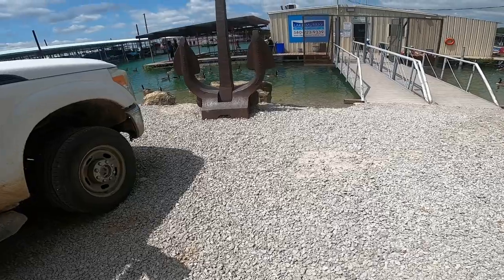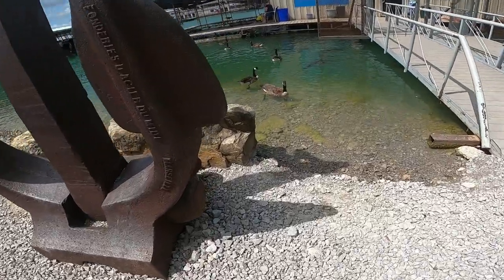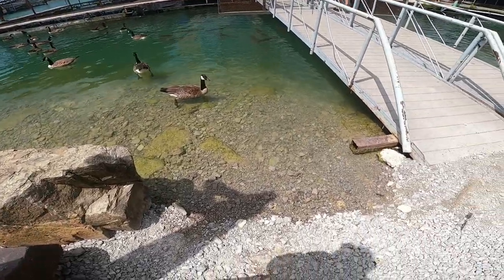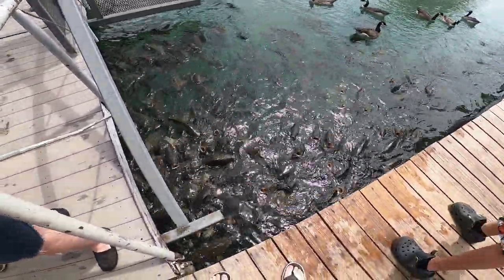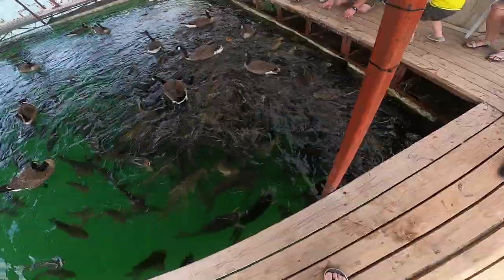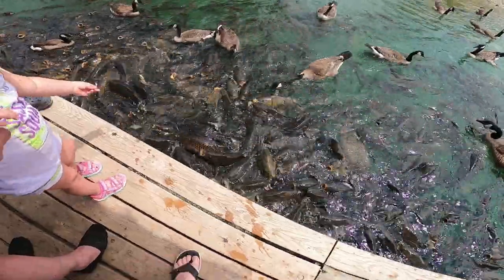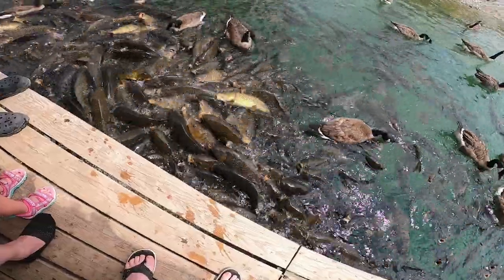Another tradition and favorite thing of ours is to go to the marina. The marina is right next to the swim beach at Lake Murray. The fun thing we like to do is buy fish food for 50 cents a bag — there's a ton of carp you can feed and watch. That's always a fun thing for the kids to do. The geese also come over and try to get some of the food. The fish are just huge, and once you start throwing food in they all start swimming to get it — really fun to watch.